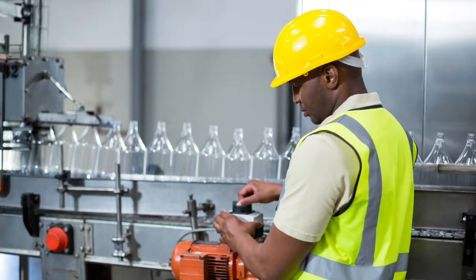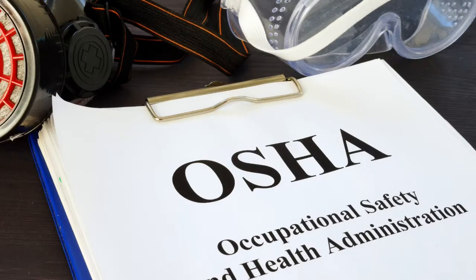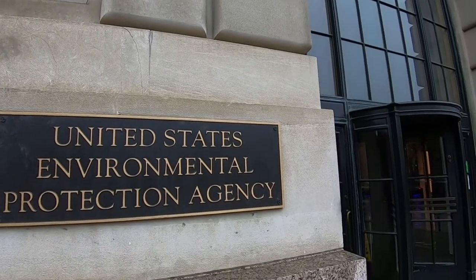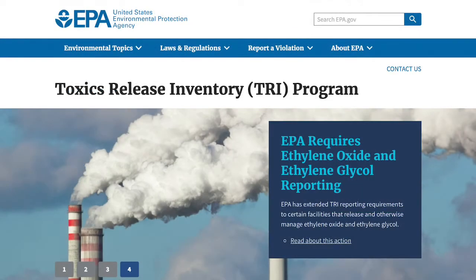Use of toxic solvents may also be regulated by OSHA and local fire codes. The U.S. Environmental Protection Agency's Clean Air Act lists all of the solvents we mentioned as hazardous air pollutants. Toxic solvents are also reportable under EPA's Toxic Release Inventory Program.